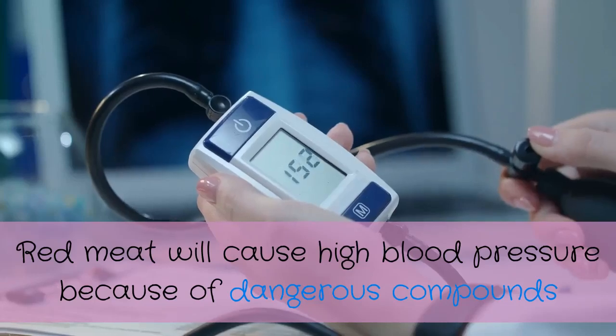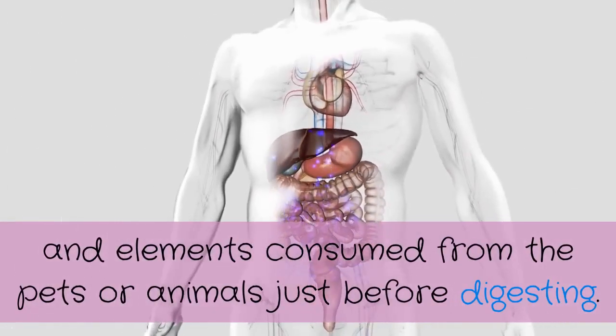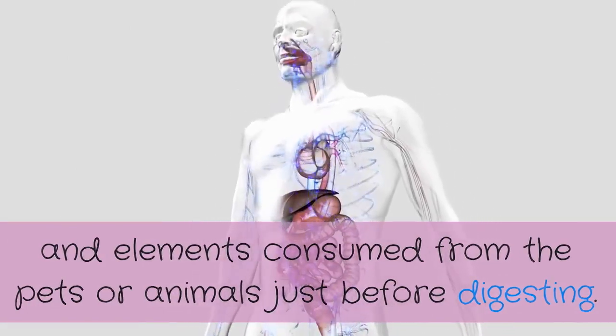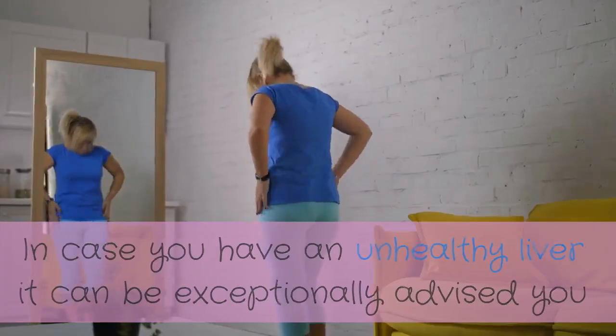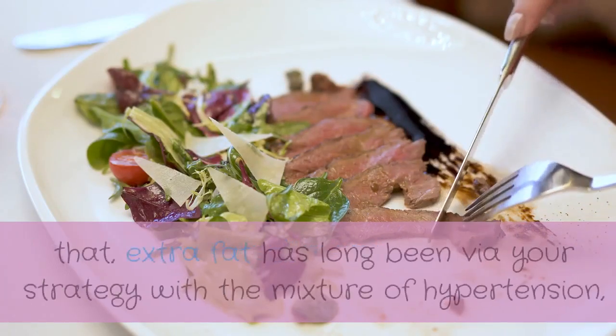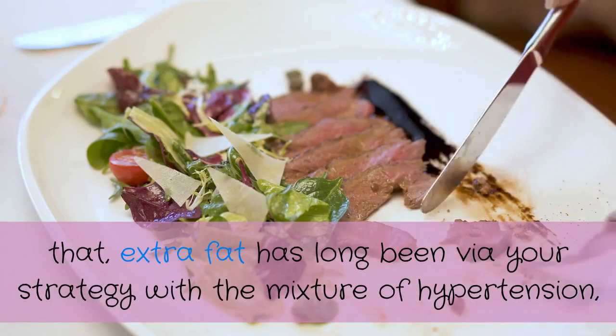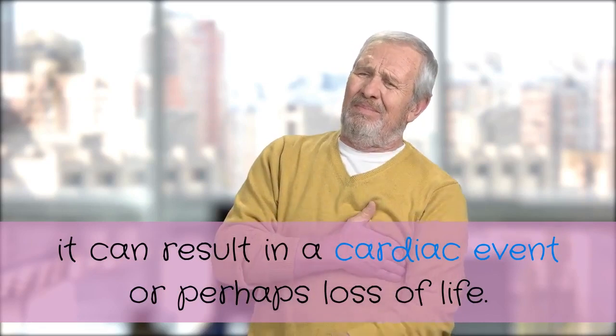Red meat can cause high blood pressure because of dangerous compounds consumed from the animals before processing. If you have an unhealthy liver, it is strongly advised you should not eat red meat until it is dealt with, because the combination of excess fat and hypertension can result in a cardiac event or even death.